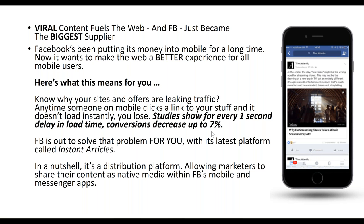According to Facebook's stats, the majority of their users access social media on their phone. The problem is: anytime someone on mobile clicks a link to your content and it doesn't load instantly, you lose them. Studies show for every one second delay in load time, conversion decreases up to 7%. Facebook is out to solve that problem with its platform called Instant Articles.